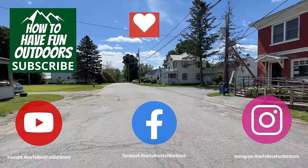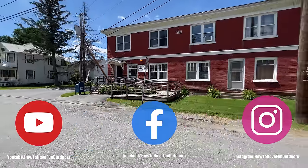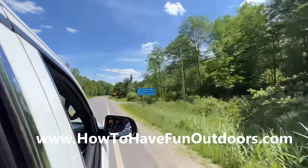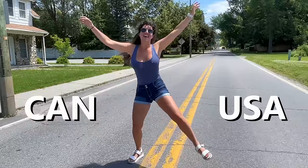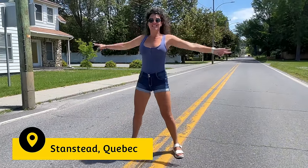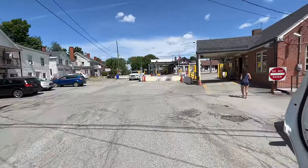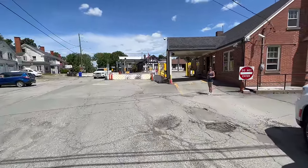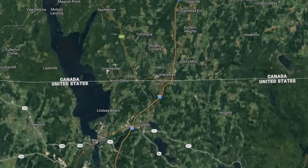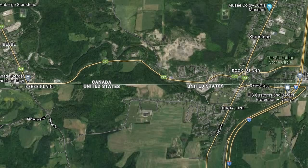If you haven't, please subscribe — it would mean so much to us to grow this channel. Hit that like button. Thank you so much for watching How to Have Fun Outdoors. Look at Aliche having fun right there in the middle of the street. No question about it, this was a cool place. This is where you enter into Canada from the United States, and from the sky we're going to take you to northern Vermont where it crosses the border.